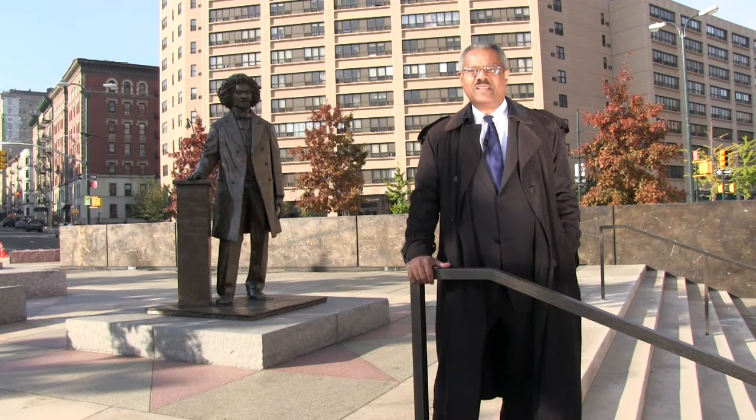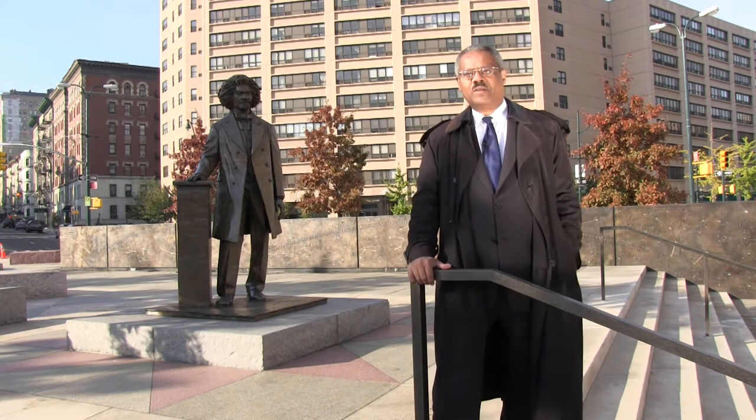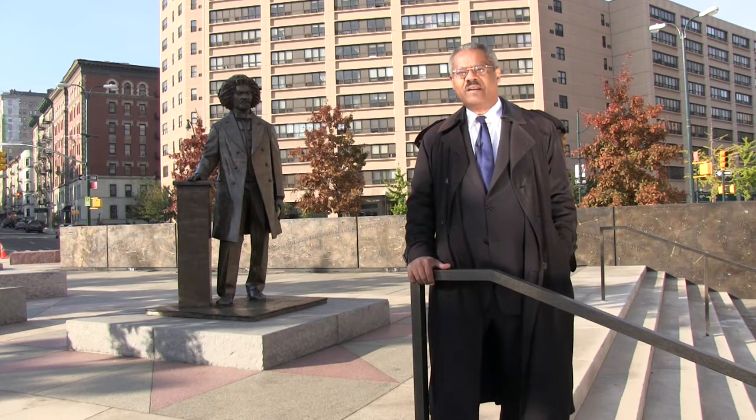Hello, my name is Eric McFarlane. I'm the Deputy Commissioner for the Infrastructure Division at the Department of Design and Construction. We are now standing at the Federal Square Circle at the intersection of Central Park West and West 110th Street.